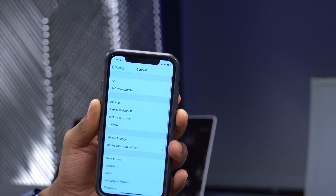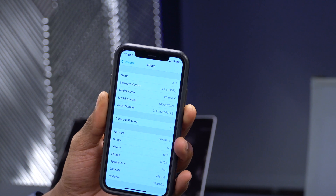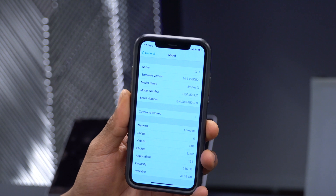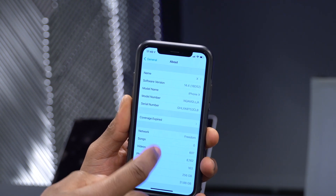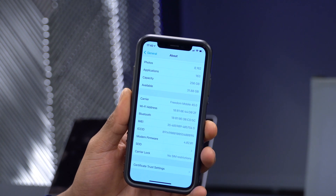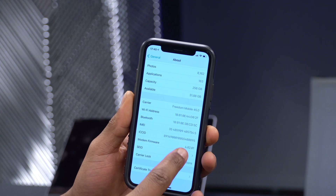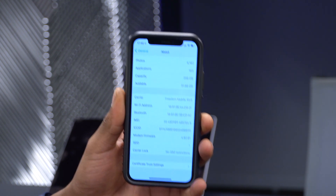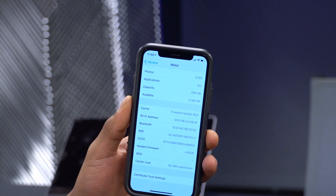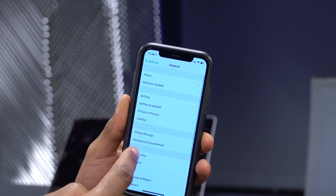If we go to Settings > General > About, you can see the new build number: 18D52. Going down a little to the modem firmware, this was updated on beta 2 and is now at 4.02.01. Hopefully if you've been having issues with cellular, Wi-Fi, Bluetooth, or AirDrop, this fixes those for you.